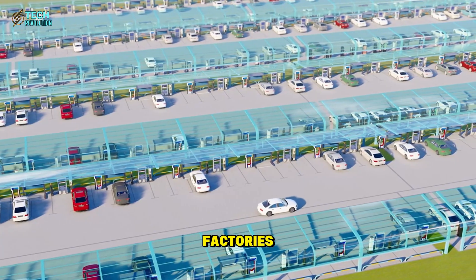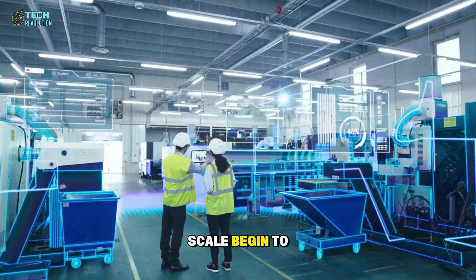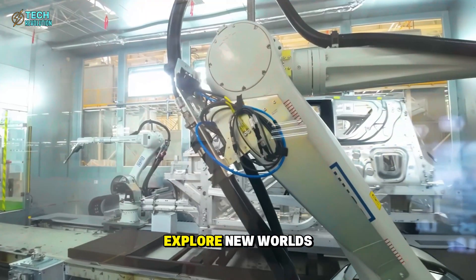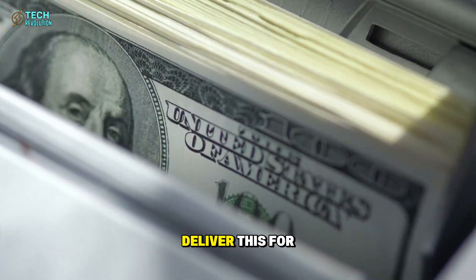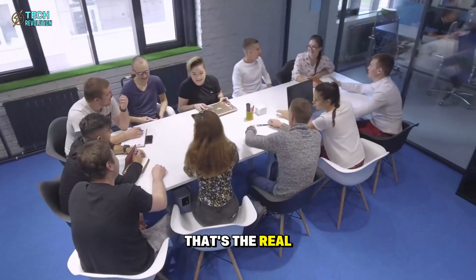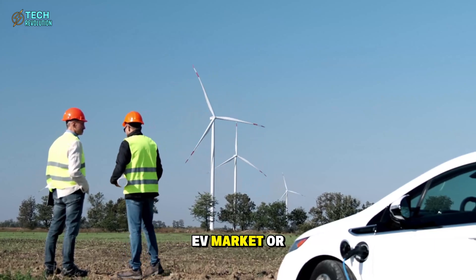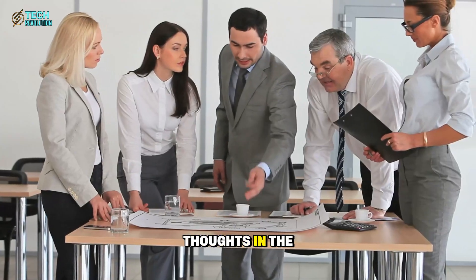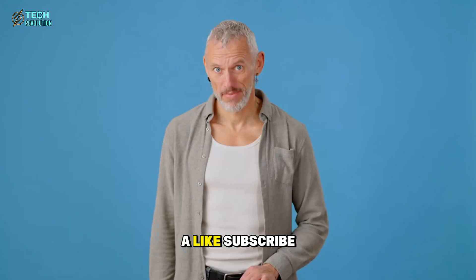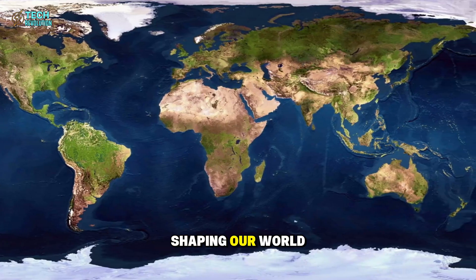When production becomes this efficient, the limits of cost, design, and scale begin to disappear — and that shift doesn't stop with cars. It will shape how we build homes, power cities, and explore new worlds beyond Earth. If Tesla can deliver this for $15,990, the future of affordable technology just arrived. What do you think this breakthrough means for the global EV market or even space exploration? Share your thoughts in the comments. If you found value in this analysis, give the video a like, subscribe to Tech Revolution, and turn on notifications.